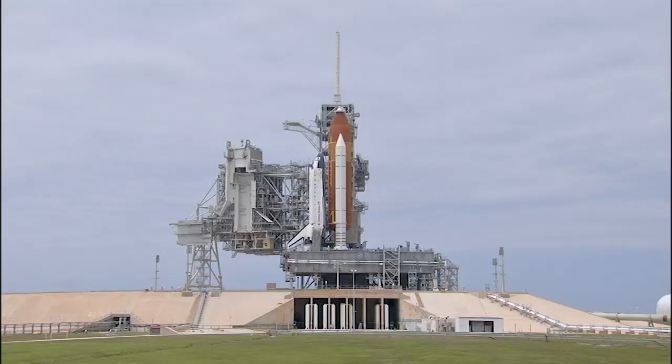That's exactly right — absolute minimum three-day scrub turnaround. Thank you very much, Mike. That will conclude our launch commentary at this time. This is Shuttle Launch Control.